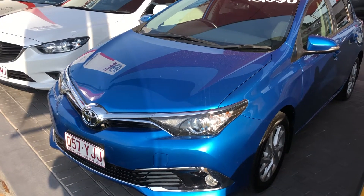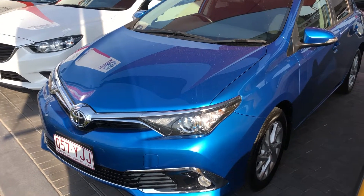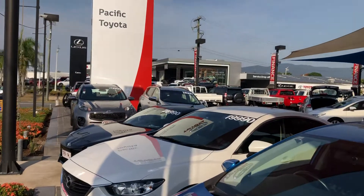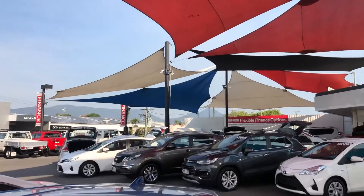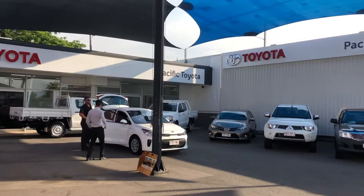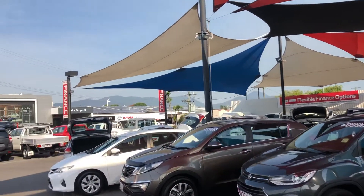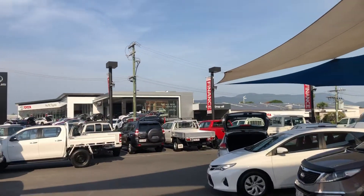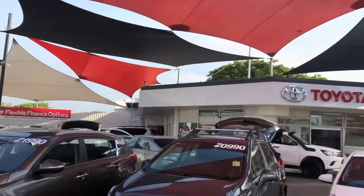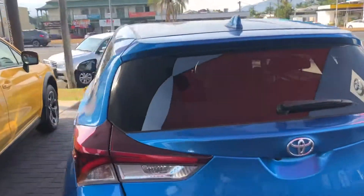Good afternoon, this is David at Pacific Toyota and Lexus of Cairns giving the virtual tour of our 2017 Toyota Corolla Sport Hatchback. We're located at one of our two pre-owned vehicle yards where we're stocking over 130 cars at all times. We've got our showroom just there, our service department, our Lexus of Cairns dealership, and our Toyota New Cars team as well. I'll bring you back to the Corolla and show you through the whole car.